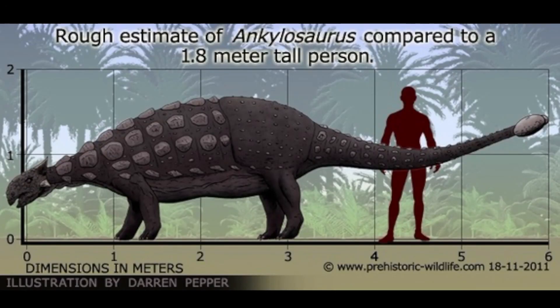The Ankylosaurus could very well be the largest Ankylosaurid, due to it growing potentially between 20 and 26 feet in length, and being estimated to weigh between 5.3 and 8.8 tons.